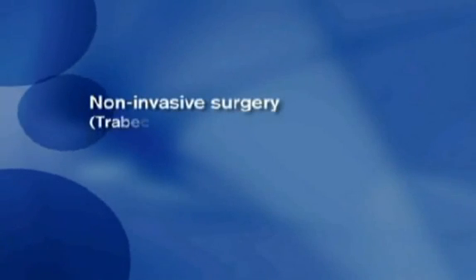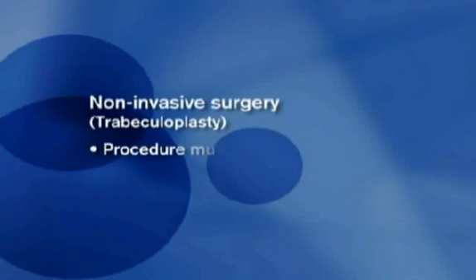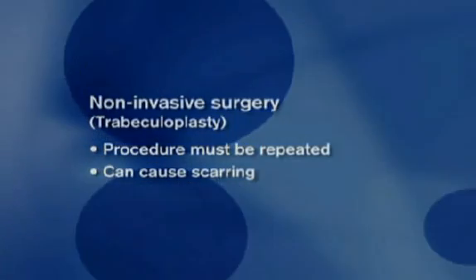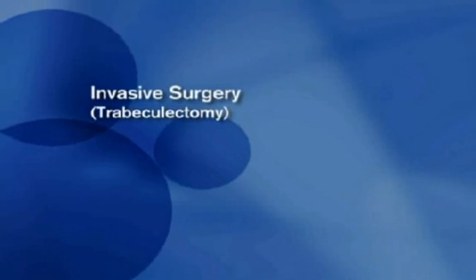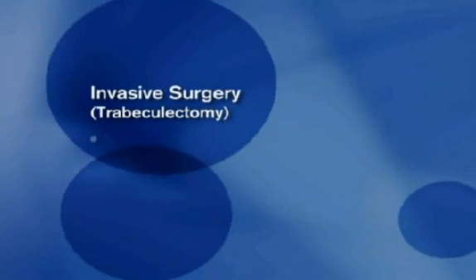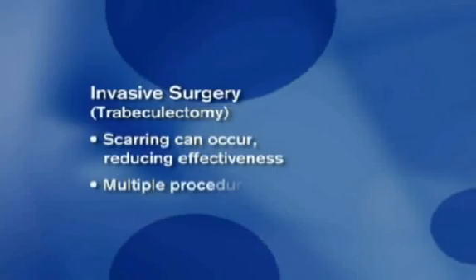Non-invasive surgery uses a focused beam of light to improve fluid drainage. In most cases, this procedure must be repeated and can cause irreversible scarring, leading to various vision problems. Invasive surgery is the most common conventional glaucoma surgery. The doctor removes a portion of the trabecular meshwork, allowing fluid to flow out of the eye, lowering IOP. However, scarring can occur, and a single patient may require multiple surgical procedures.